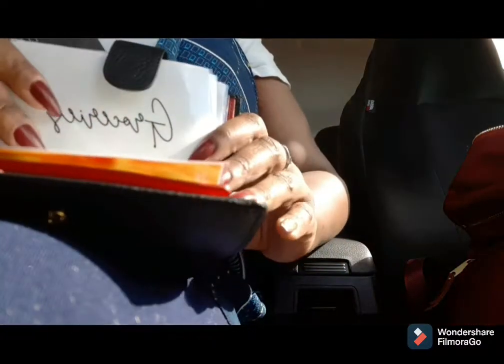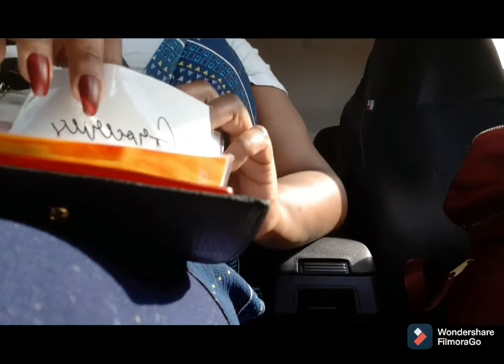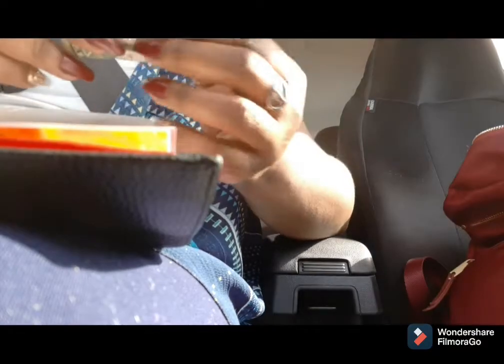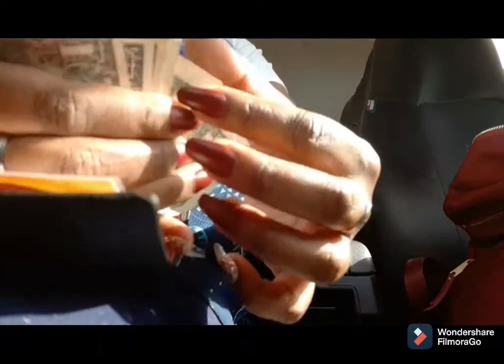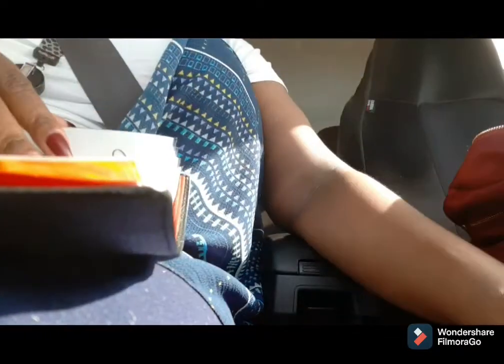For groceries, I had $29 and I spent a total of $24, which means I should have $5 left. One, two, three, four, five — all right, cool, five dollars.